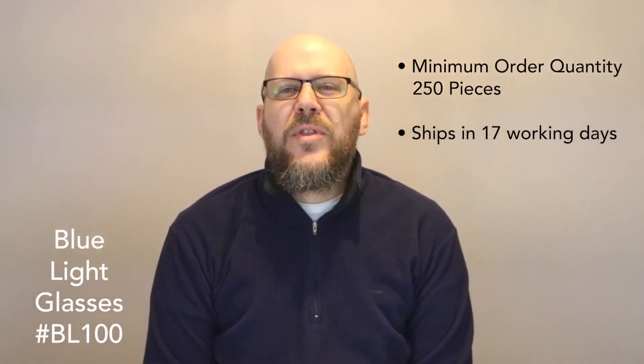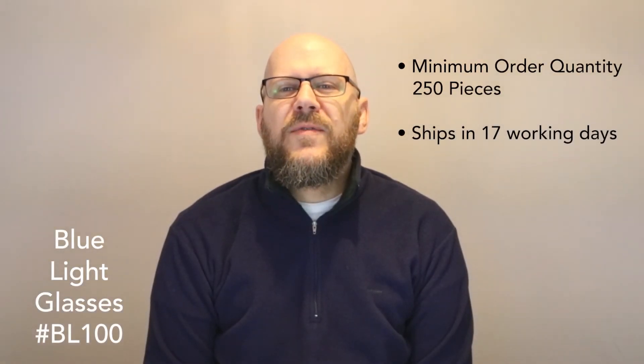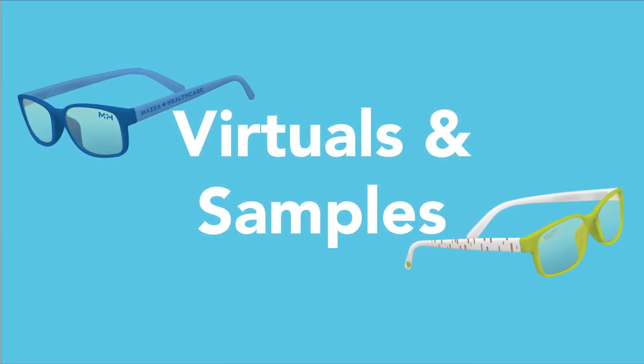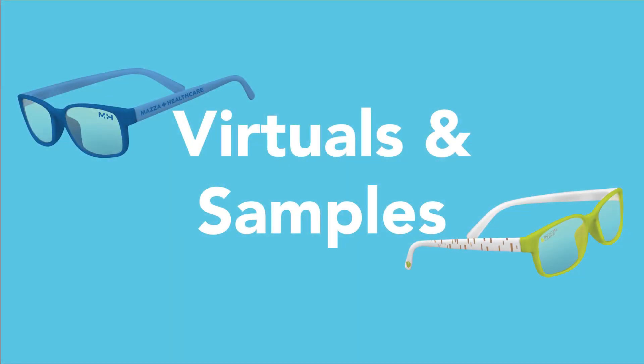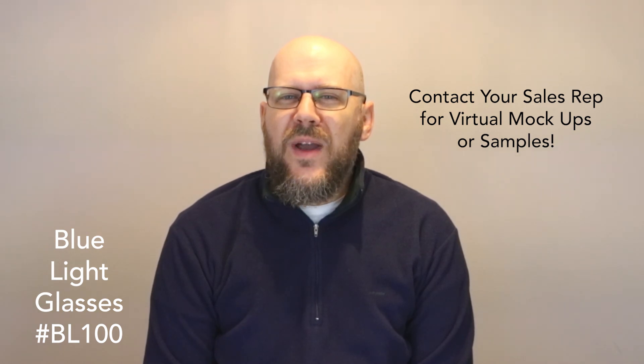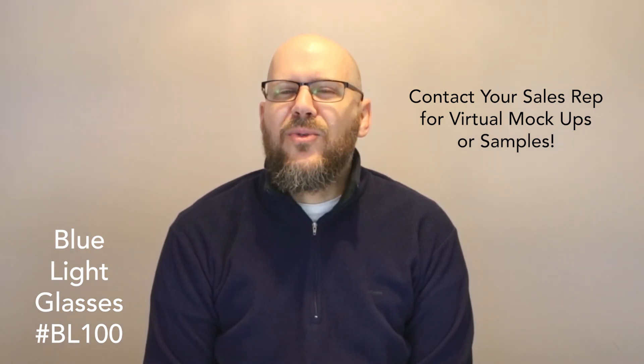Our blue light glasses are available with a minimum order quantity of 250 pieces and ship in 17 working days. Need virtual mock-ups or samples? Contact your sales rep and we'll take care of your request right away!